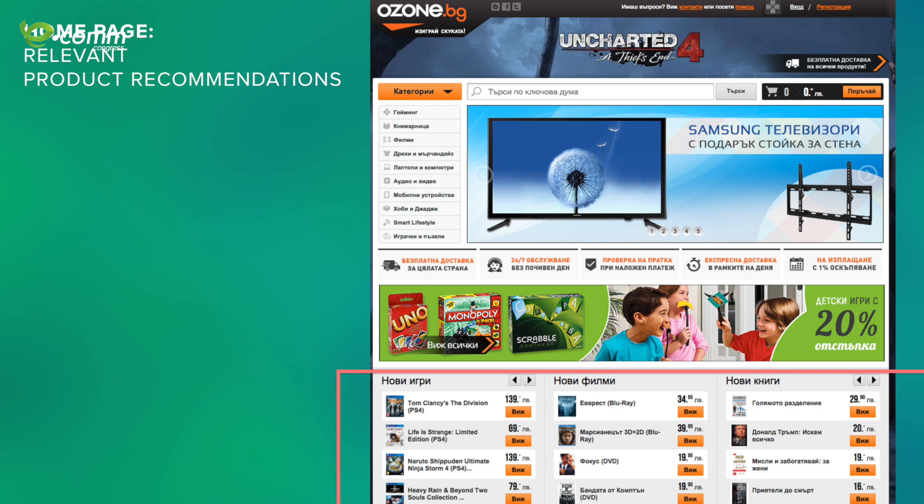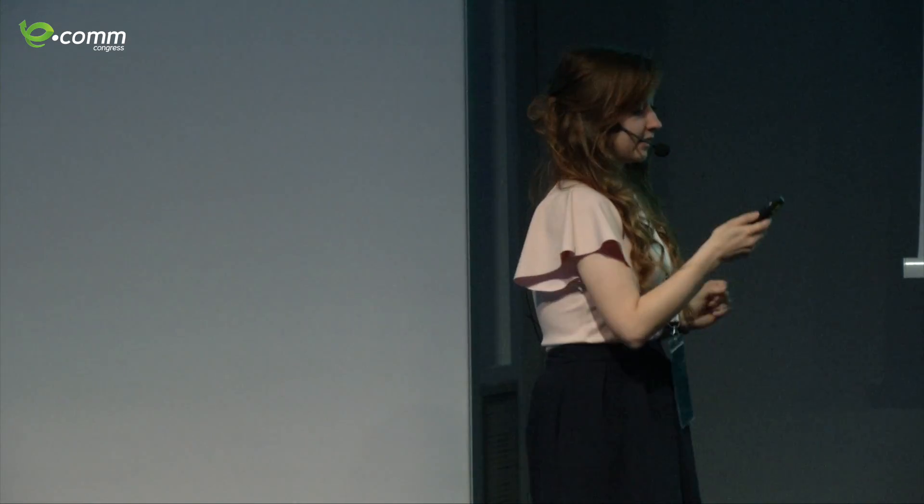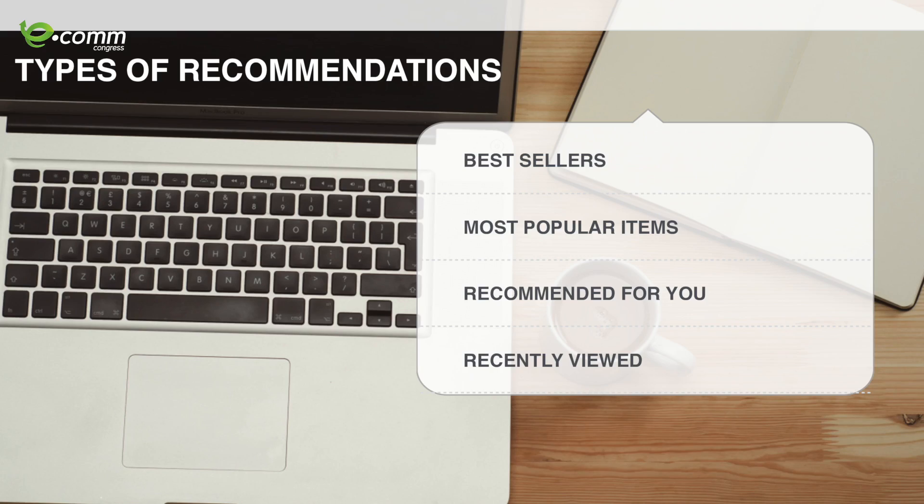Another important thing is relevant recommendations — show users what you've got. This is an example of Ozon. Even though I don't understand Bulgarian, I can see they're promoting new books, new movies, and new games. The types of recommendations most popular on the homepage are usually the most popular products, the most sold products, and products that have been viewed before by the user.